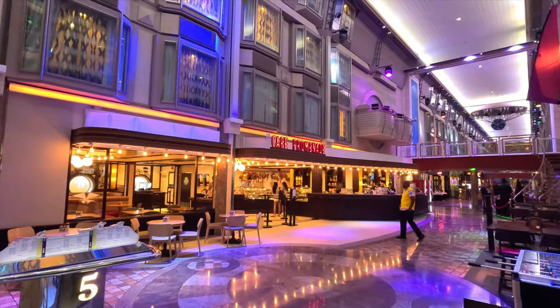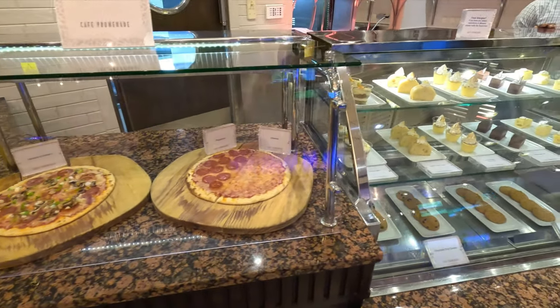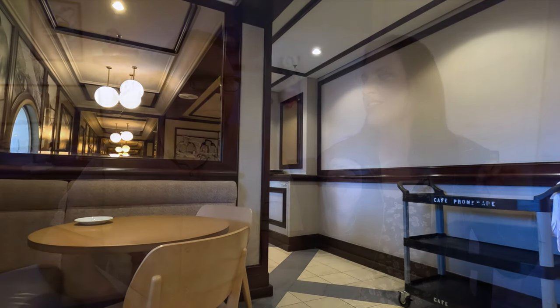The Cafe Promenade — on other ships you might see Sorrento's and the Cafe Promenade separately, but here it's all incorporated into one. You'll get pizza and that sort of thing there. There's a nice little room in the back — when you walk in and go to the left, there's an extra little section. Halfway through the cruise people start to find it, but the first half we'd be the only ones sitting back there. You can still hear the music and everything, but you have your own space. They also have coffee, teas, ice cream, and specialty coffees available.